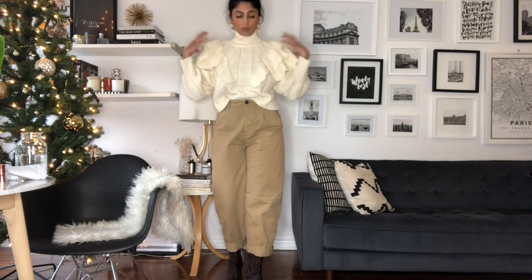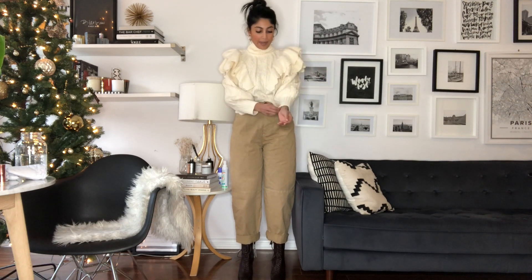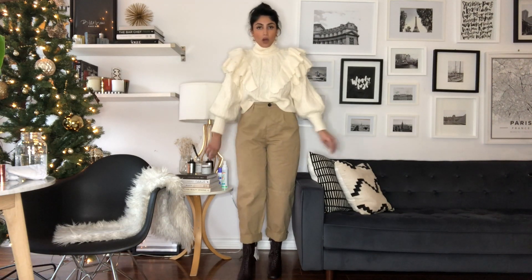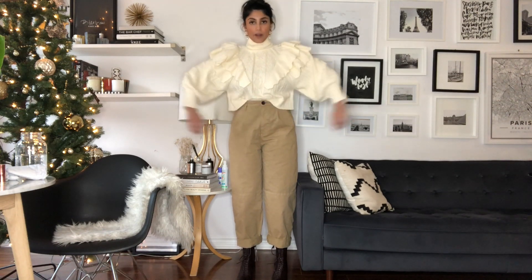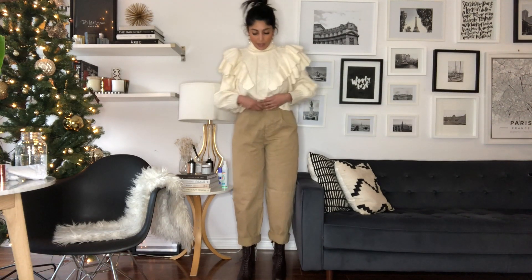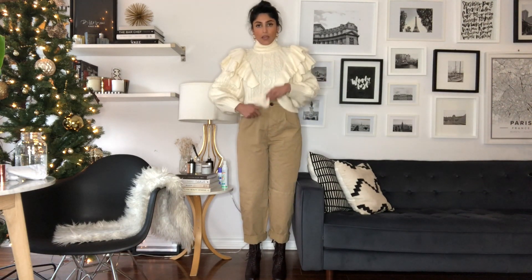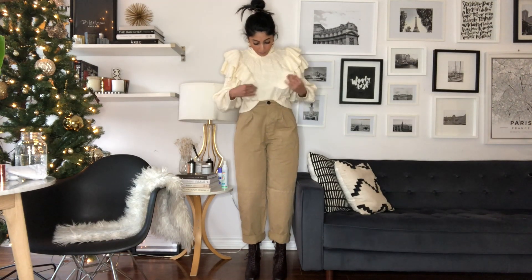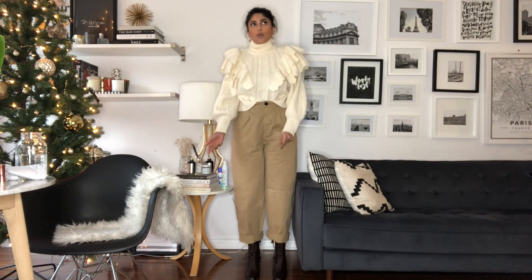So I told you guys I'm a white sweater fiend, and no surprise — as soon as I saw this on the website I had to have it. I was worried that a sweater like this might make me look bulkier since I have a larger chest, but I actually really like it. I don't think the frills are too much at all. It fits really nicely, it's super warm, the sleeves are a little balloon-y, and it looks great with jeans and everything. It's a really nice white sweater — neutral but with a little something because of the ruffles.